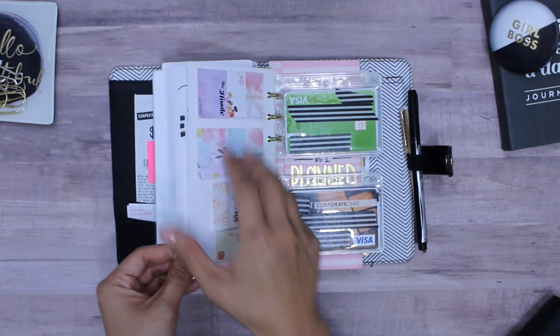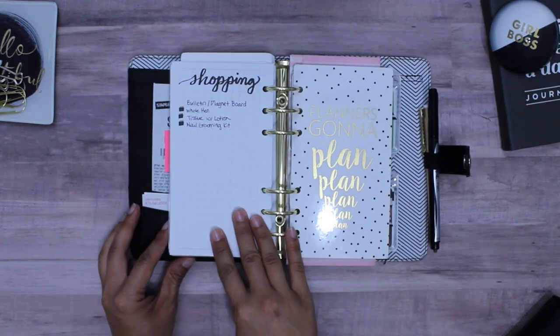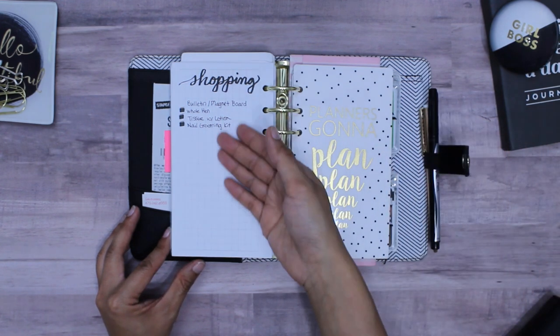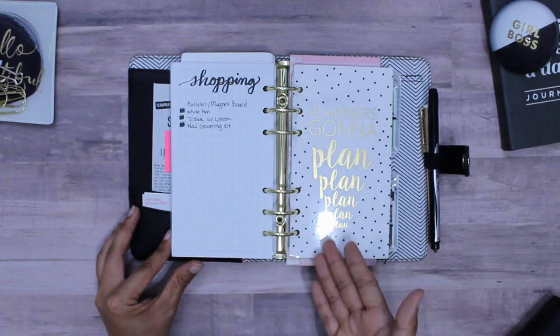At the very end I have my shopping list. That way if my boys tell me we're out of eggs or milk, I can just write it down here so that when I go out shopping I have the list ready and won't miss anything.